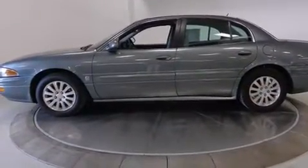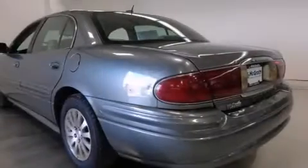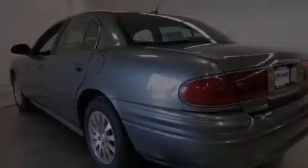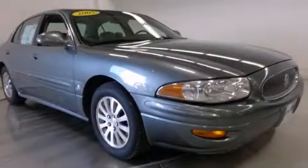Tinted glass, dusk-sensing headlights, an anti-lock braking system, and air conditioning. We invite you to contact us today to learn more about this vehicle.